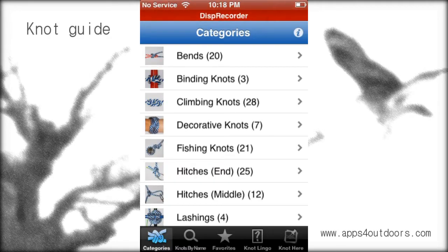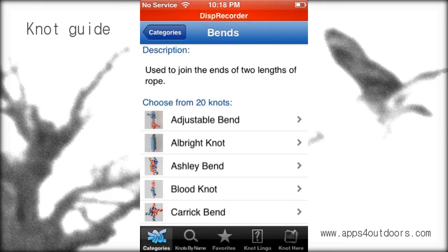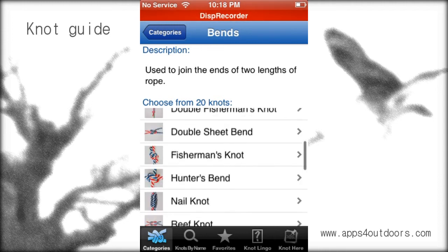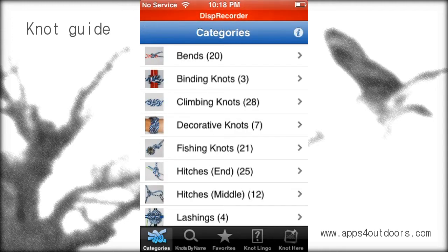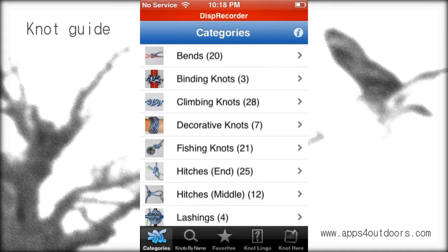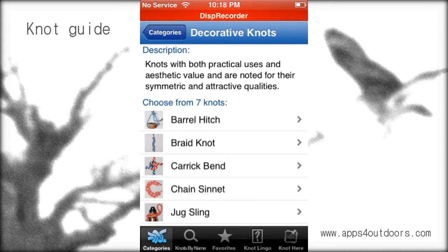The cool thing about this app is it shows you everything from different categories like bins, and every particular kind of bin that a knot may have, and various knots such as binding knots, decorative knots, and the numerous ones that are available there.